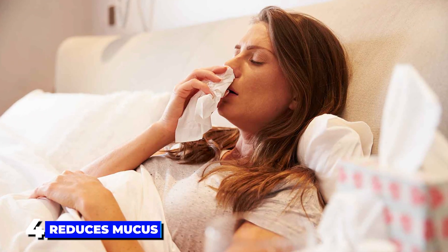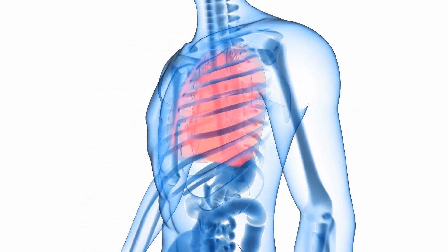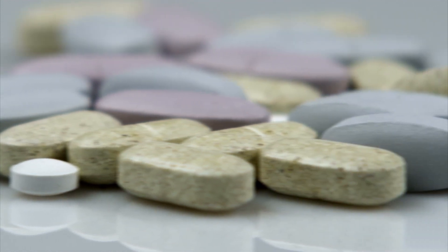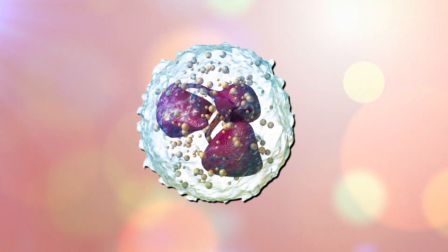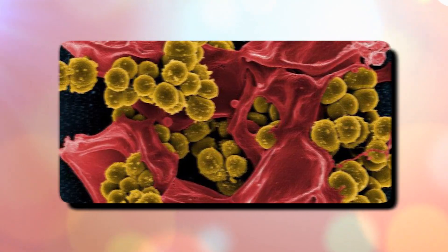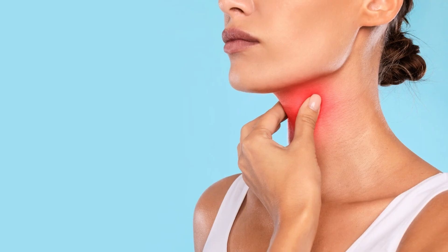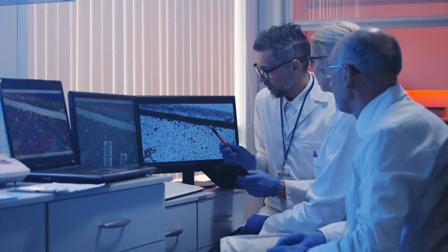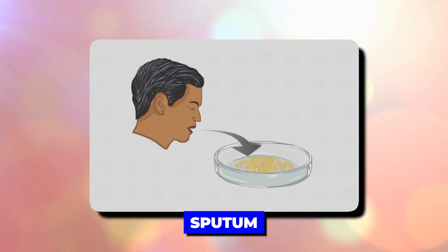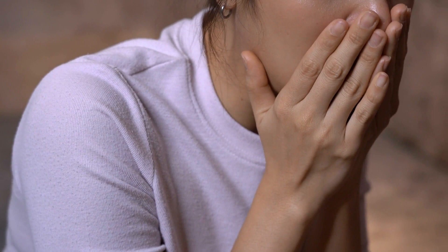The fourth benefit is that it reduces mucus. Serrapeptase has exhibited mucolytic — mucus-breaking — properties, which may help manage respiratory infections like sinusitis and bronchitis. This is accomplished by lowering neutrophil accumulation; white blood cells called neutrophils increase in number in response to infection, resulting in thicker mucus in the lungs, ears, nose, or throat. In one study, serrapeptase reduced the viscosity and elasticity of sputum and lowered neutrophil count in people with chronic airway disease more than in those taking a placebo.